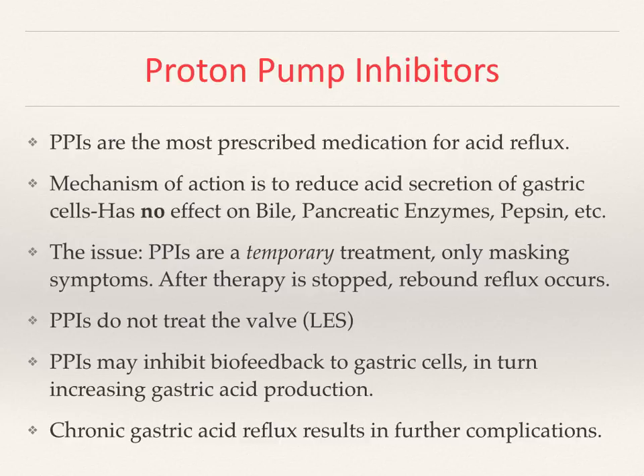When PPI treatment stops, the rebound will be worse. PPIs do not treat the issue with the lower esophageal sphincter valve dysfunction, whether due to hiatal hernia, shortening of the esophagus, or an inherent pressure issue with the LES. PPIs may also inhibit the biofeedback of the gastrin cells, and in fact when PPIs are stopped, the rebound gastric acid secretion is significantly increased.